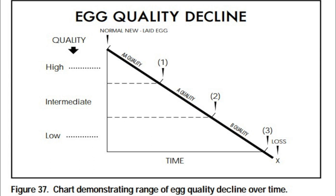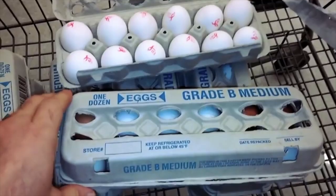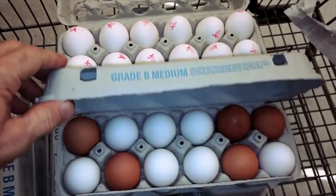Essentially, double A grade eggs are the freshest, then A grade, then B grade. Of course, if you're going to buy conventional eggs, try to go for the highest grade you can.